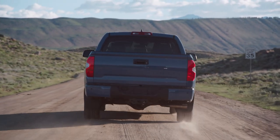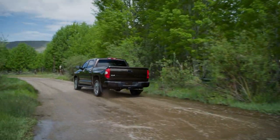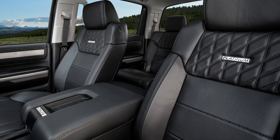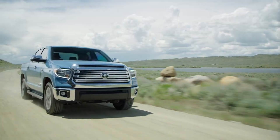While Tundra is always ready for serious work, it makes time for play as well, especially with its latest TRD Pro grade. Factor in its useful technology, a spacious and comfortable interior, and a formidable towing capacity, and it's clear Tundra is built to handle nearly any job thrown at it.